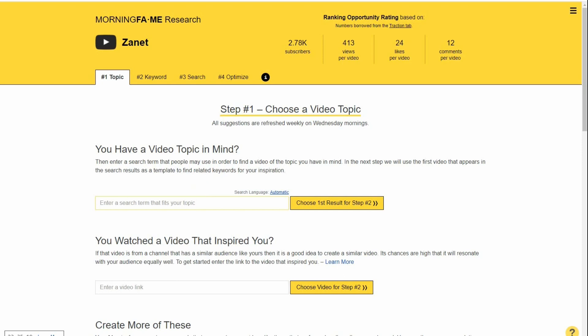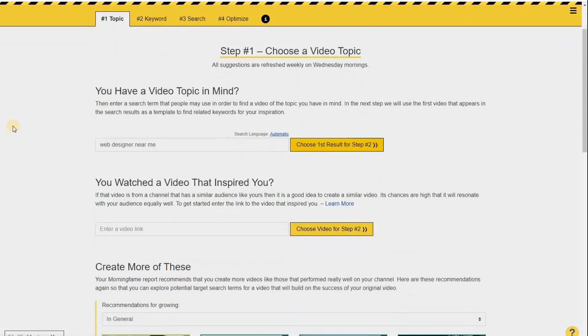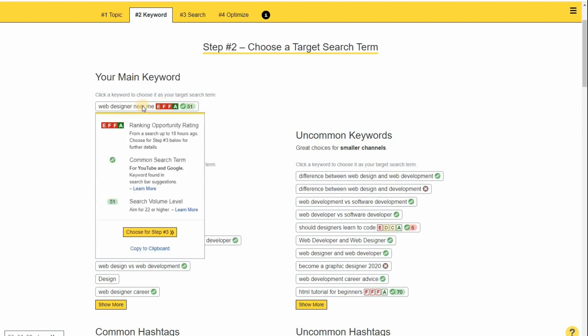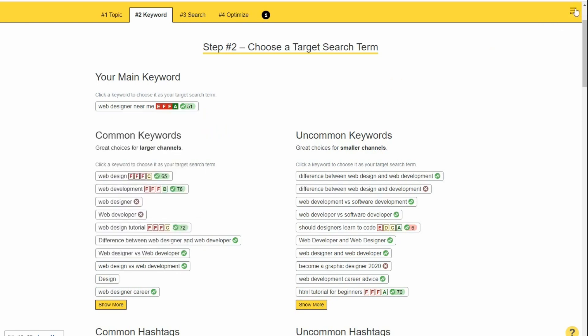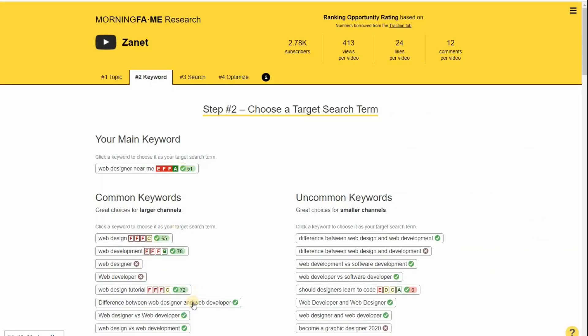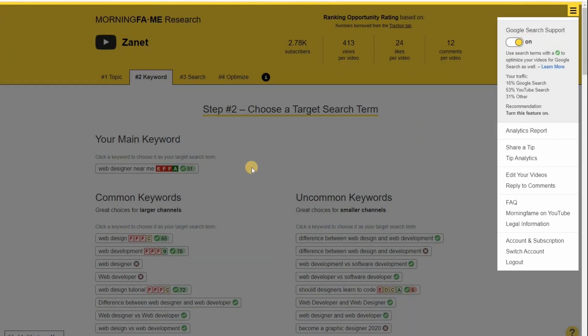Let me give you an example. 'Web designer near me' was something we covered in a recent video. You notice here it's got two ticks — meaning it's searched on both YouTube and Google. Now if I turn off Google Search Support, you'll notice it's only got one tick, because ultimately this is a YouTube tool. But the ability to tell us whether it's also used in Google searches makes it even more useful.